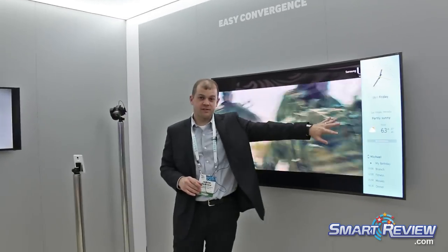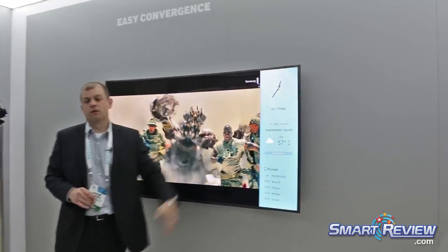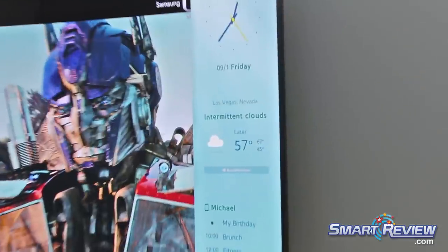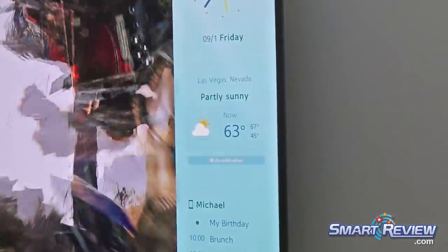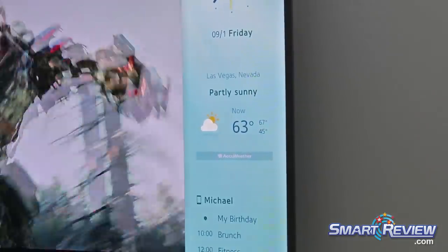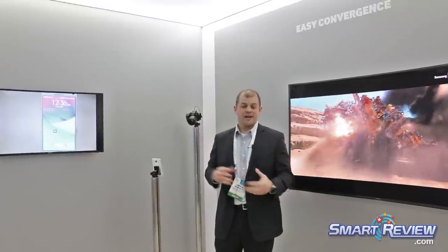It's also nice that it pulls information from the internet, so if it's a sunny day or a rainy day my little overlay will change accordingly. The same thing happens at night versus during the day — it turns dark and shows stars. So it really is intuitive. Those are some of the convergence features we're able to access with the Tizen platform this year and how we're connecting it to Samsung mobile devices.